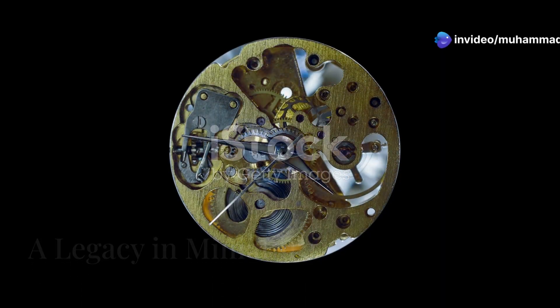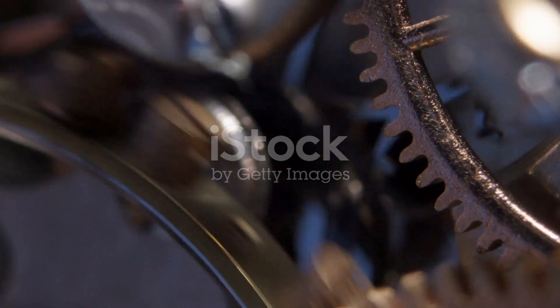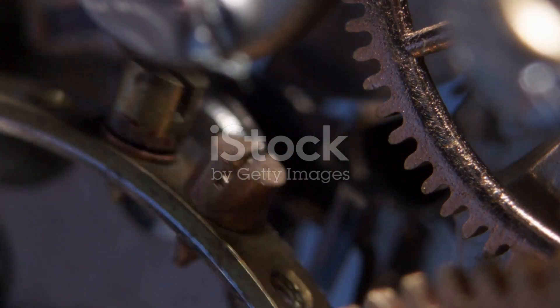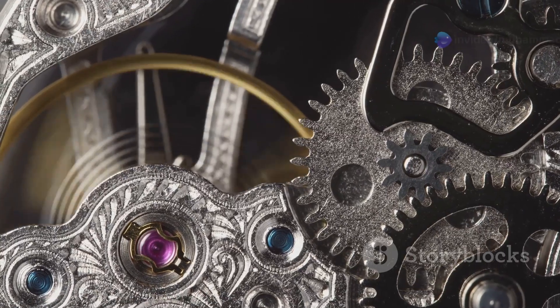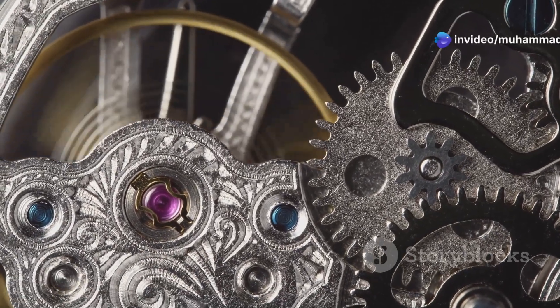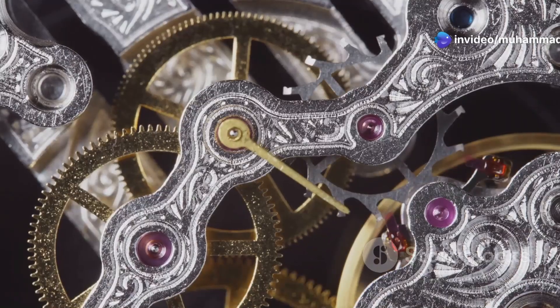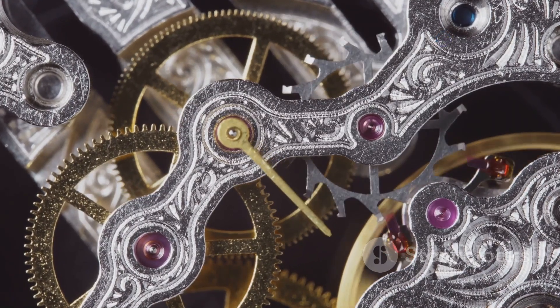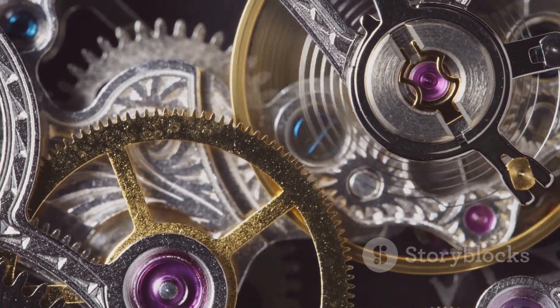As we carefully lay out each component, we're struck by the sheer brilliance of it all. Every tiny part, from the largest gear to the smallest screw, plays a crucial role in the watch's operation. It's a microcosm of engineering excellence, a testament to human ingenuity and our enduring fascination with time. The disassembled watch before us is more than just a collection of parts — it's a legacy preserved in metal, a tangible link to the past.